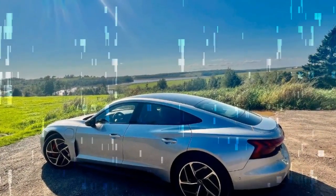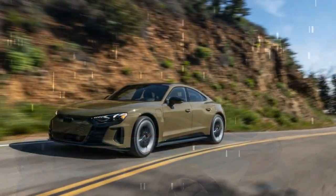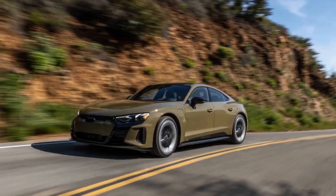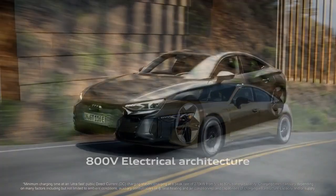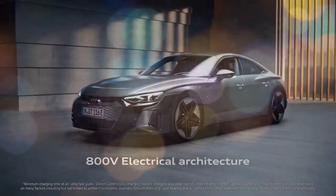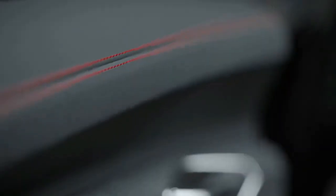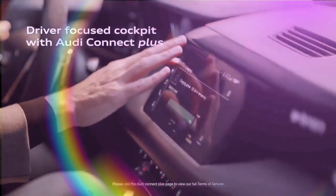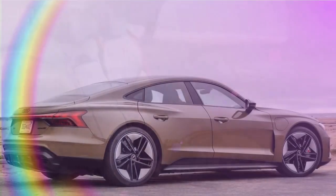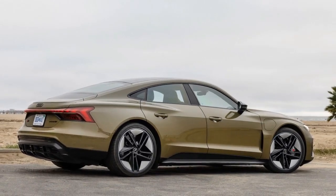The standard model's dual electric motors produce 350 kilowatts (469 horsepower) and 630 newton meters (456 lb-ft) of torque. In the RS model, those numbers jump to 440 kilowatts (590 horsepower) and 830 newton meters (612 lb-ft). With boost mode engaged, the power peaks at 475 kilowatts (637 horsepower).